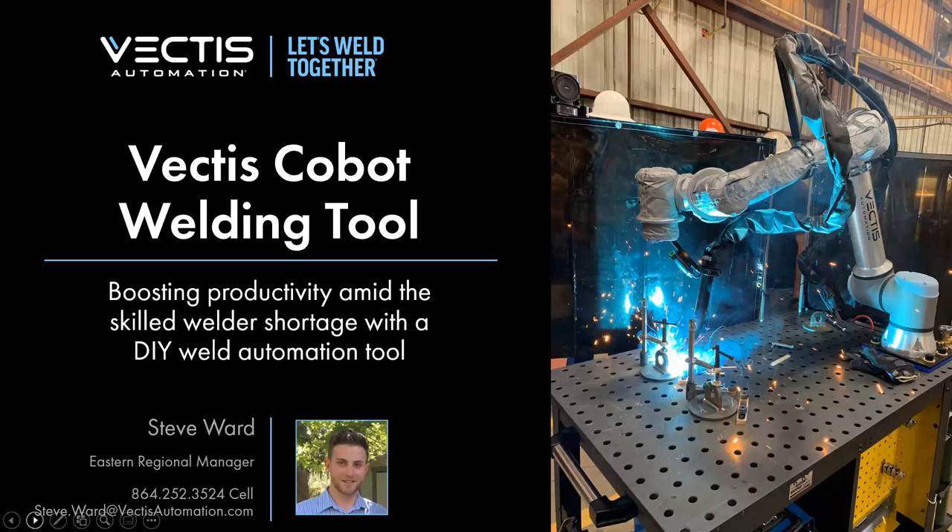Steve has about 10 years of experience in welding, and he works for a company called Vectis Automation. Vectis collectively has over 100 years of welding experience amongst the group and their team. What Steve is going to show us today is a standard custom solution they came up with using collaborative robots for welding — a hardware and software package. Really excited to see what Steve presents today. Thanks for joining us, Steve.